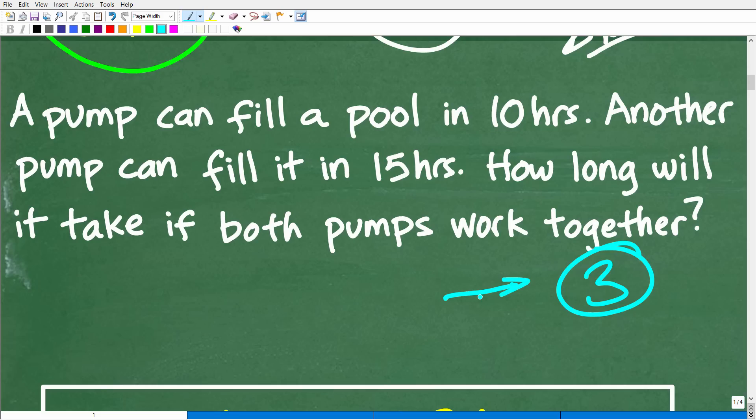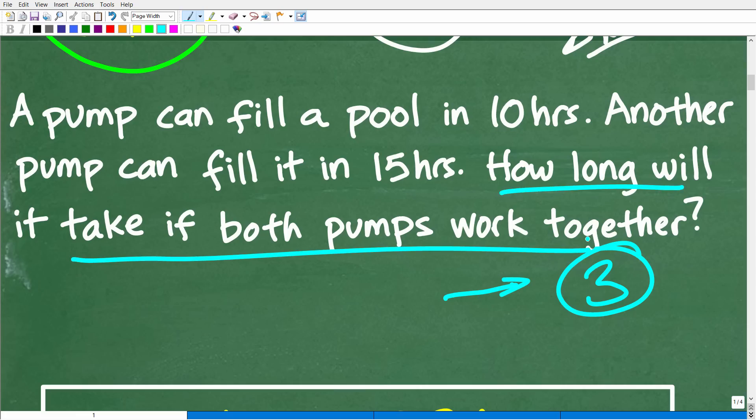Once you read a problem at least three times, you understand what the question is — how long will it take if both pumps work together? We need to use some common sense. If one pump can fill the pool in 10 hours and another in 15 hours, working together it has to be under 10 hours. Don't forget your common sense in terms of what kind of answer to expect. If you get an answer like 30 hours, you have to question that. It certainly has to be less than 10 hours.